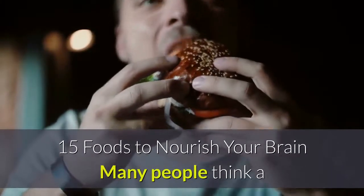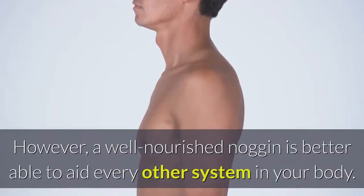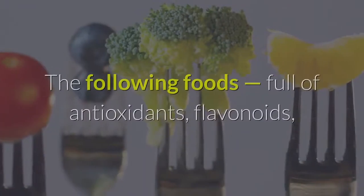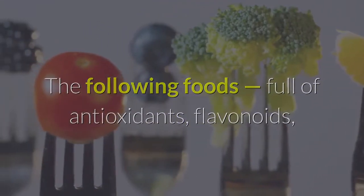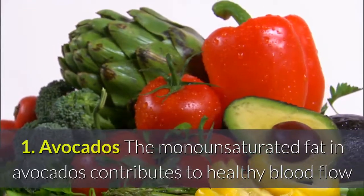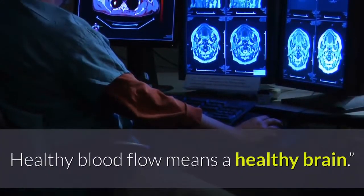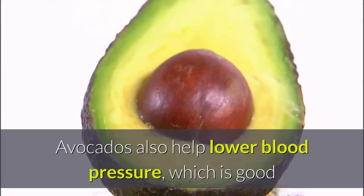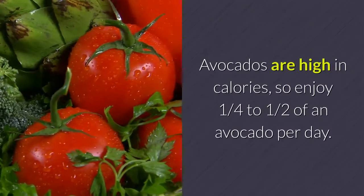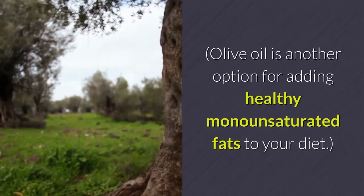15 Foods to Nourish Your Brain — many people think a decline in brain function is a natural part of aging. However, a well-nourished brain is better able to aid every other system in your body. No matter your age, your brain will be sharper if you feed it right. The following foods, full of antioxidants, flavonoids, and other bioactive compounds, will nourish your brain throughout your lifetime. 1. Avocados — the monounsaturated fat in avocados contributes to healthy blood flow, and healthy blood flow means a healthy brain. Avocados also help lower blood pressure, which is good since hypertension is a risk factor in cognitive decline. Avocados are high in calories, so enjoy ¼ to ½ of an avocado per day. Olive oil is another option for adding healthy monounsaturated fats to your diet.